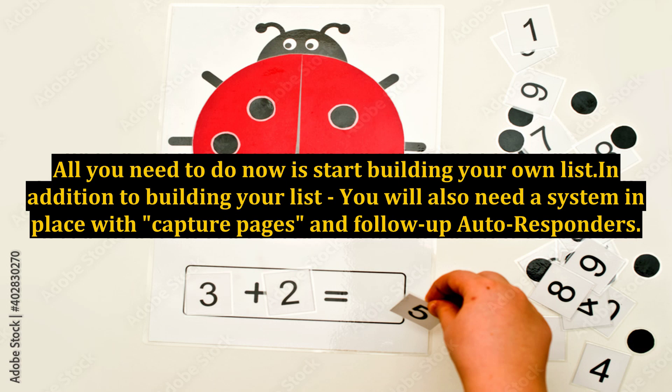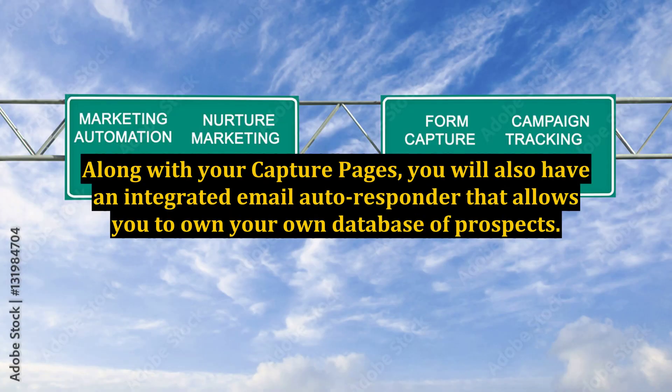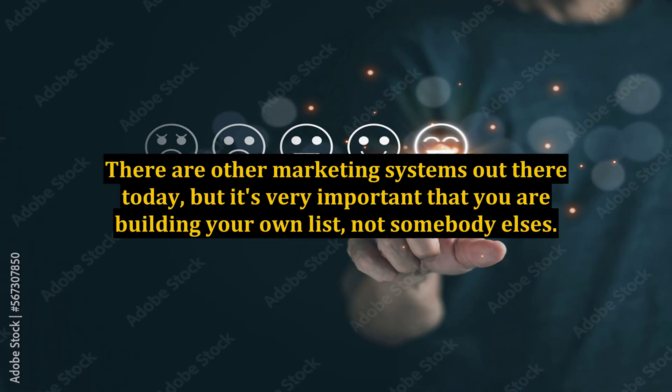In addition to building your list, you will also need a system in place with capture pages and follow-up autoresponders for this to work. You need to be sure that you are building your own list. Along with your capture pages, you will also have an integrated email autoresponder that allows you to own your own database of prospects. There are other marketing systems out there today, but it's very important that you are building your own list, not somebody else's.